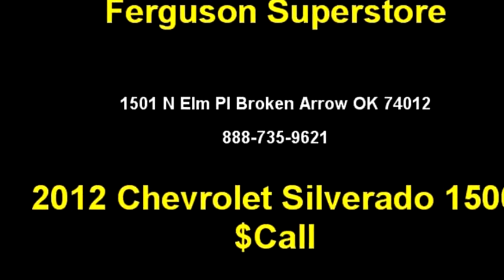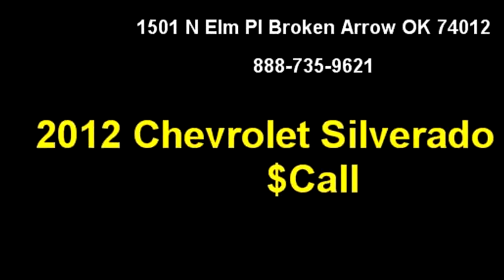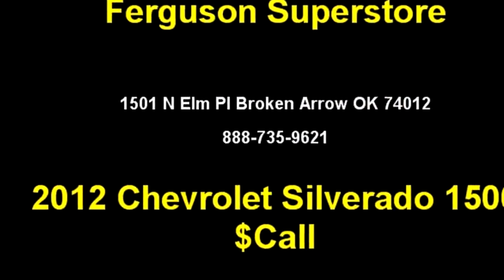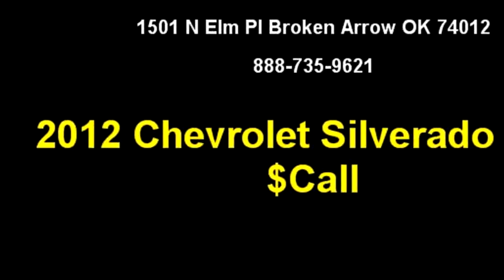Please come visit us at 1501 N Elm Place, Broken Arrow, Oklahoma 74012, or give us a call at area code 888-735-9621.